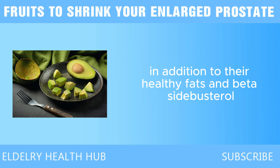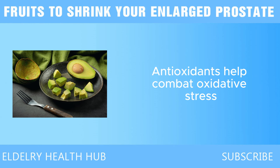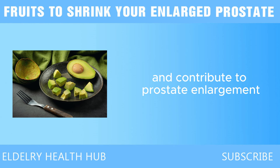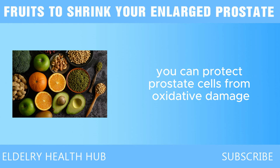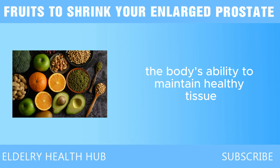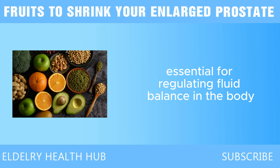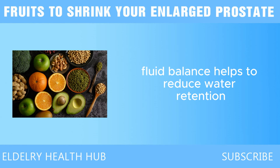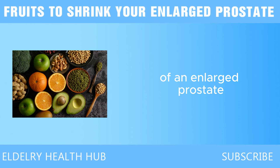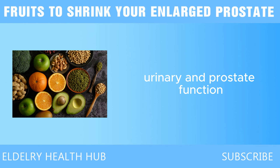In addition to their healthy fats and beta-sitosterol, avocados are also a good source of antioxidants such as vitamin E. Antioxidants help combat oxidative stress, which can damage cells and contribute to prostate enlargement. Avocados are also rich in potassium, a mineral essential for regulating fluid balance in the body. This can have a direct impact on prostate health, as maintaining proper fluid balance helps to reduce water retention and swelling, which can exacerbate the symptoms of an enlarged prostate. Potassium also supports healthy blood pressure, which is beneficial for overall urinary and prostate function.